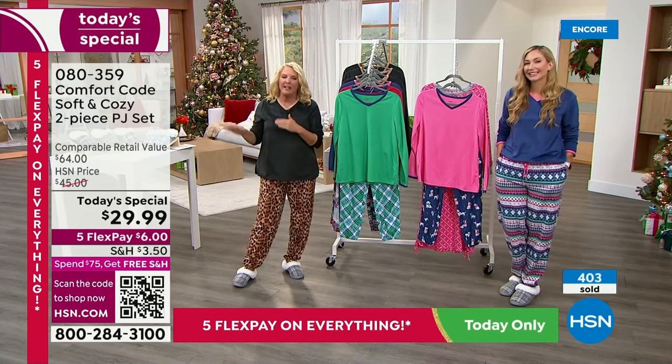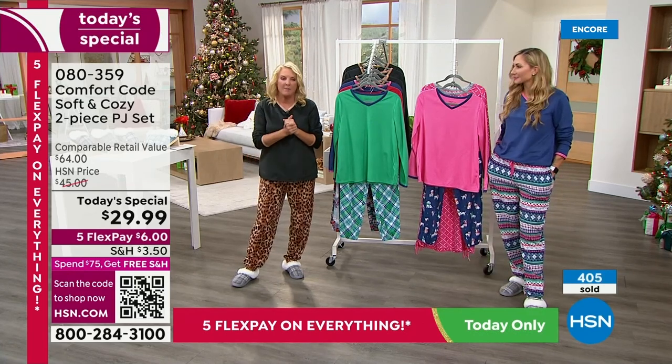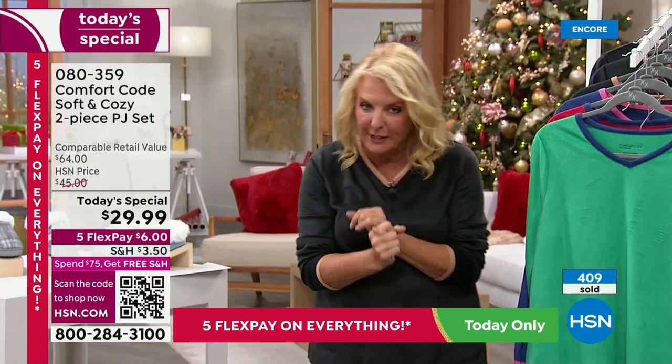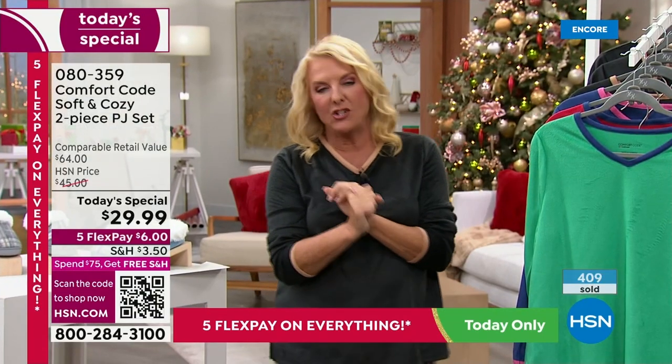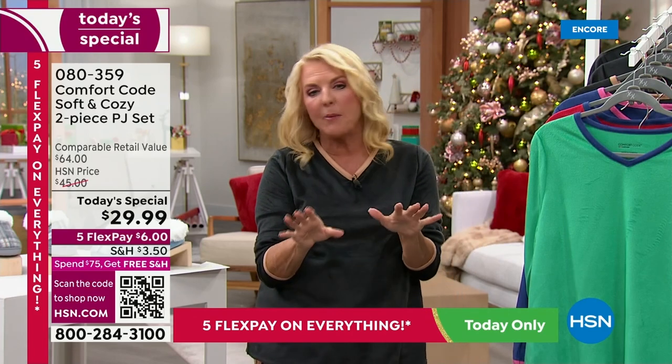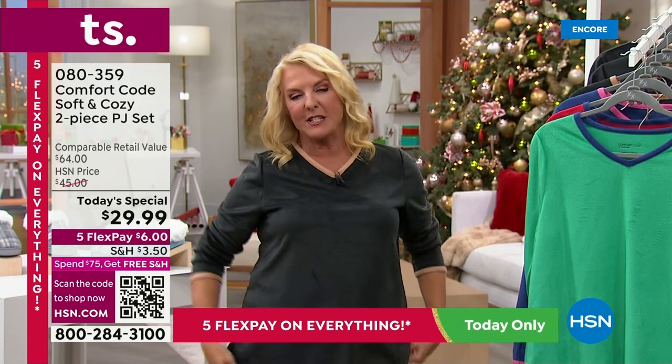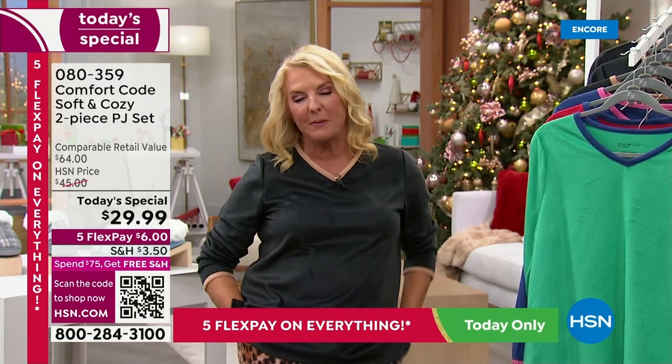If you want the whole outfit, definitely check them out on .com. We are wildly busy at this point, so go to hsn.com — it's just a couple of clicks. You've got yours ordered, you're good to go, sit back and enjoy the rest of the day knowing you got yours coming to you.